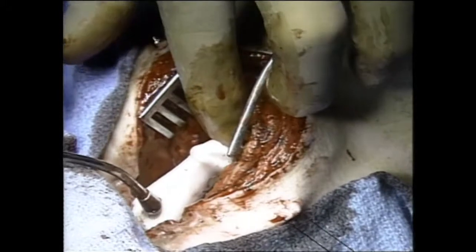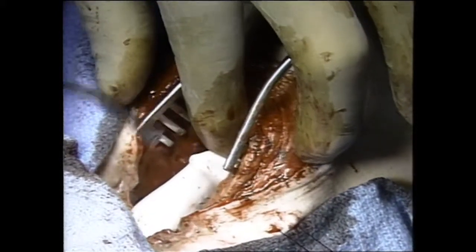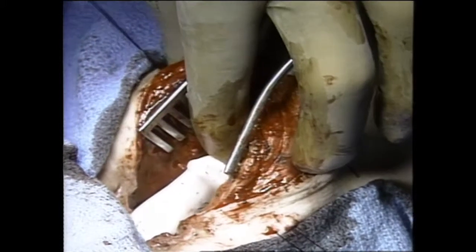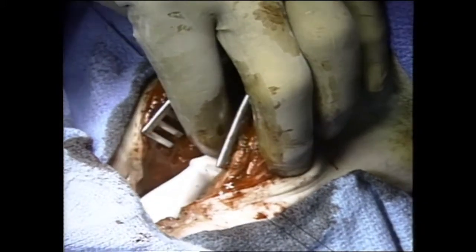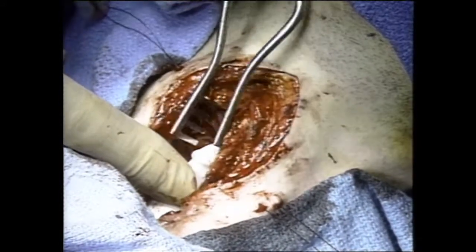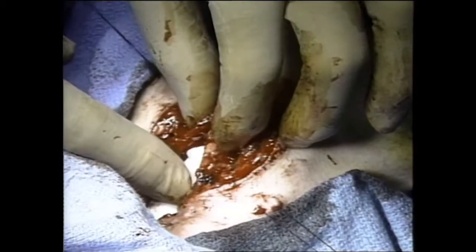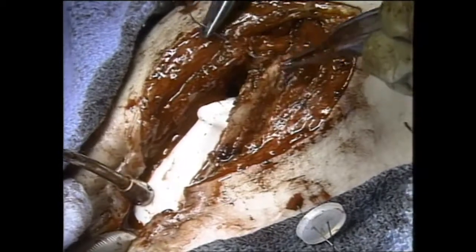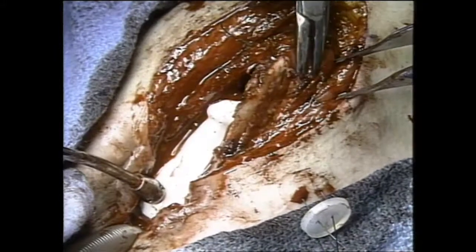The stent is placed in the proper position. The thyroid lamina is closed with 3-0 Dexon or Vicryl suture material. An anterior cartilage graft to widen the cricoid arch may be placed at this time.